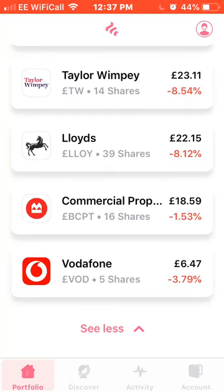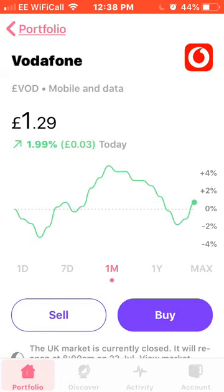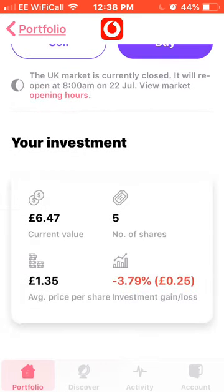Last on my portfolio list is Vodafone. I do think these are very undervalued at the moment, up around 1% for the month. I think when 5G kicks in properly the share price will skyrocket, so I'm probably going to buy a few more in my next round of investing. I own five shares currently with an average price of £1.35, down 3.79% or £0.25 on my investments.